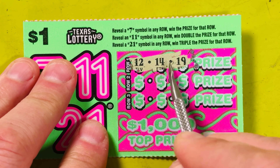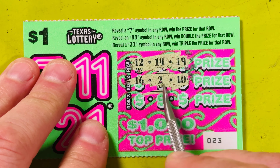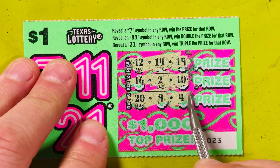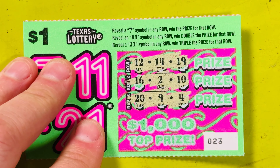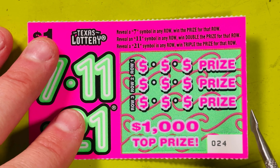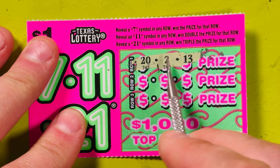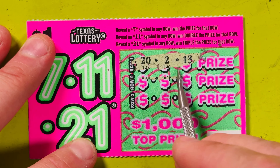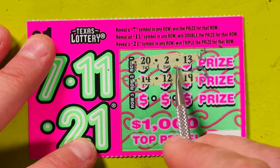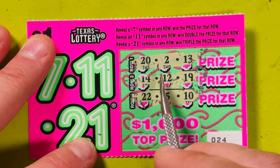Pretty straightforward, very easy to scratch. Looking for 7, 11, or 21 — if not, we didn't win. I'm not even going to scan these. I do have my scanner phone ready to go, but I don't scan dollar tickets — they're just too easy to know. You won, you lost, or you didn't. 7, 11, 21... seems like 13 should be one of the numbers. Not a winner. Two losers in a row.